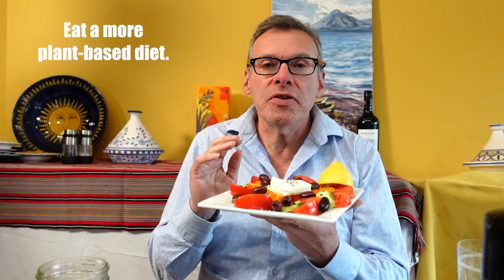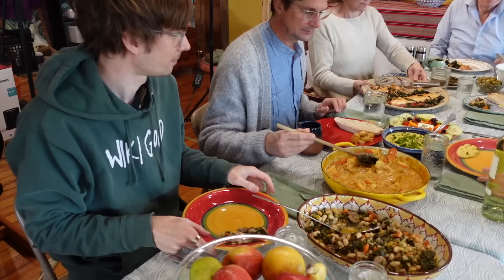It doesn't mean that there is no meat or chicken or fish or dairy. It does mean that the majority of what you eat comes from fruits, vegetables, beans, nuts, seeds, and grains.